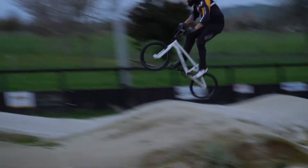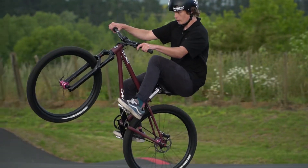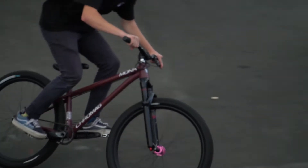Super lightweight and again super tacky, super fast. For the pump track this tire is honestly my number one tire. It is perfect around the corners, keeps your flow going and nice and tacky when you hit those corners at full speed.